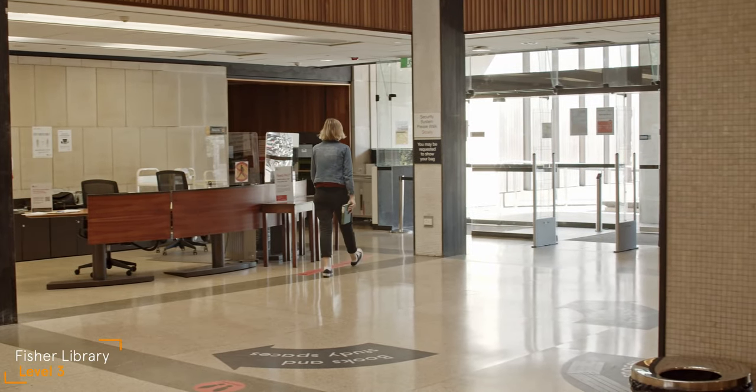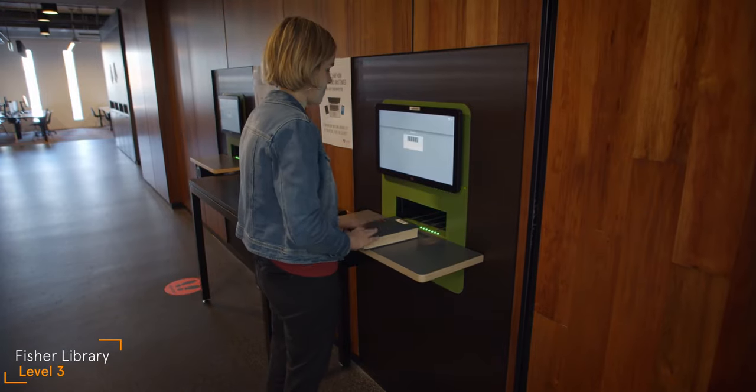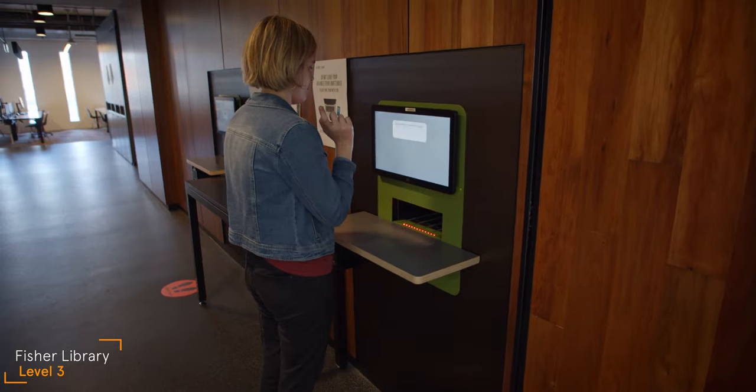When it's time to return your book, use the returns chute at the library exit. Just pop them in and then they are automatically checked off your card.